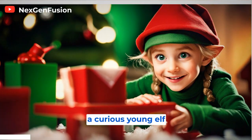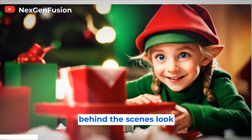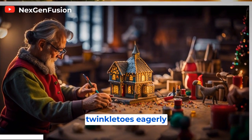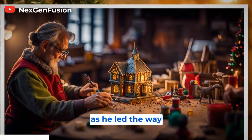One snowy morning, a curious young elf named Twinkle Toes was given the special opportunity to take a behind-the-scenes look at how the toys were made. With eyes wide with excitement, Twinkle Toes eagerly followed the head toy maker, Mr. Jingles, as he led the way through the workshop.